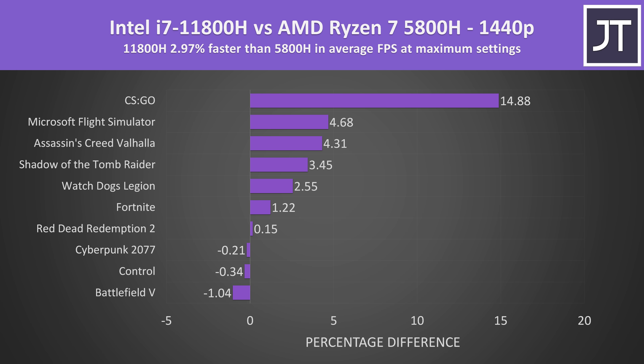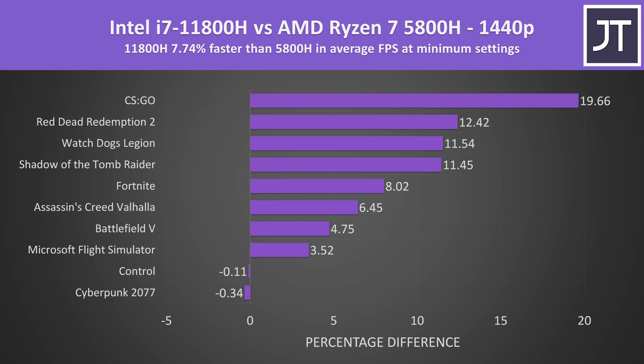Stepping up to 1440p max settings and Intel is just 3% ahead, with CS:GO again far ahead compared to most other games. If we ignore CS:GO from the average, Intel would instead be 1.6% ahead — still a win but much smaller compared to 1080p. At less than 5% difference in games that aren't CS:GO, I'd even say processor selection between these two hardly matters at 1440p max settings. At minimum settings Intel is almost 8% faster, or 6% ahead if we ignore the large CS:GO gains. Although it depends on the specific game, setting level, and resolution, the Intel system was ahead in most cases.